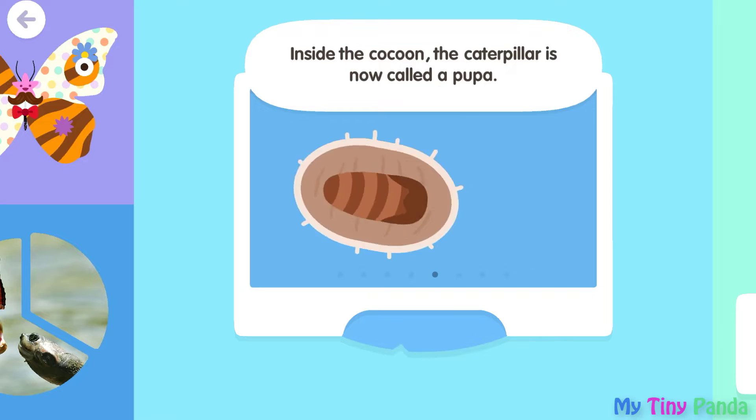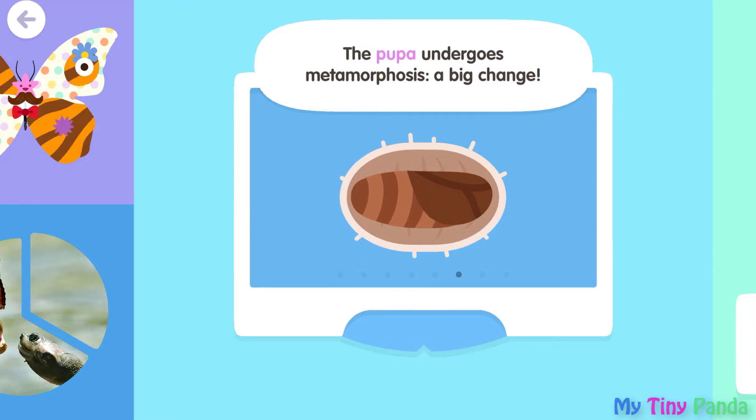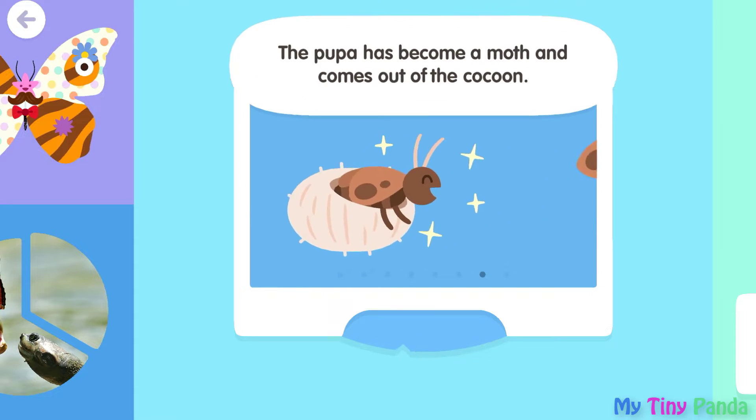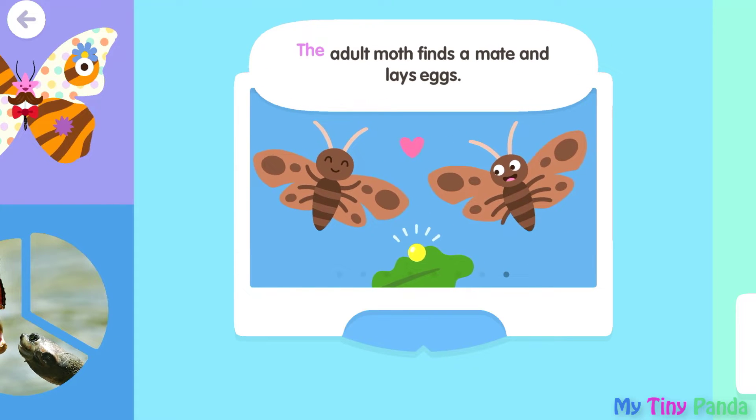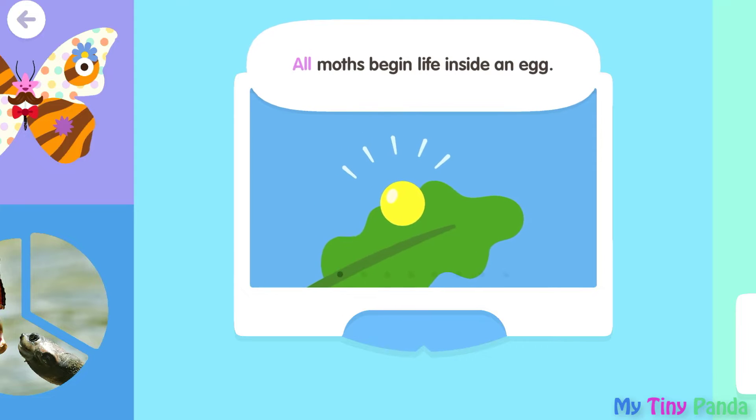The panda pillar is now called a pupa. The pupa undergoes metamorphosis — a big change. The pupa has become a moth and comes out of the cocoon. The adult moth finds a mate and lays eggs. All moths begin life inside an egg.